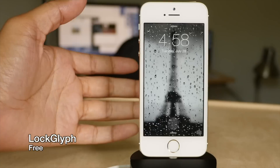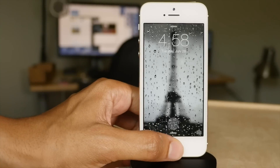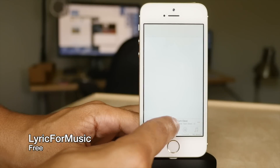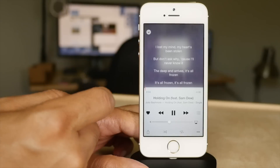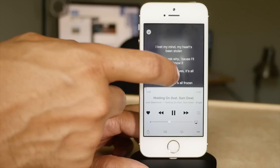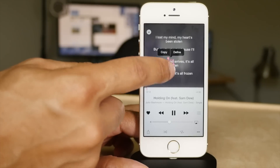If you have a Touch ID device, you'll appreciate what LockGlyph does. Lyric for Music allows you to access song lyrics directly from Apple Music just by tapping on the album artwork, so even for songs that are streaming, you can pull in music lyrics just by tapping the album artwork.